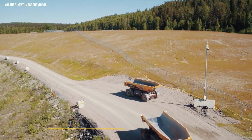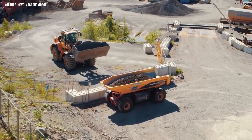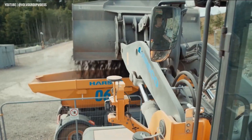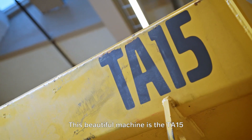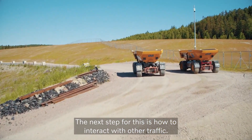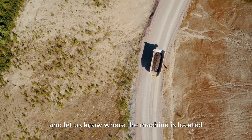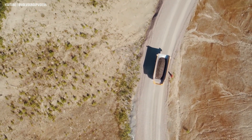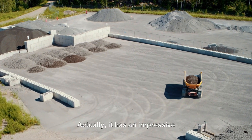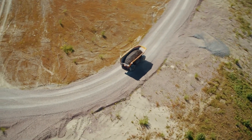Volvo's TA15 Terra isn't just a vehicle — it's the future of automated mining on wheels. Designed as part of the Terra Autonomous Transport Solution, this self-driving truck is built for confined, off-road environments like mines and quarries, where precision and safety are critical. Fully electric and driverless, with no cabin and no steering wheel, its low-profile structure allows it to move smoothly through narrow and challenging terrain, all while reducing emissions and noise. Offered as a transport-as-a-service model, customers only pay for what they use, helping lower capital investment and allowing companies to scale their fleets based on demand.